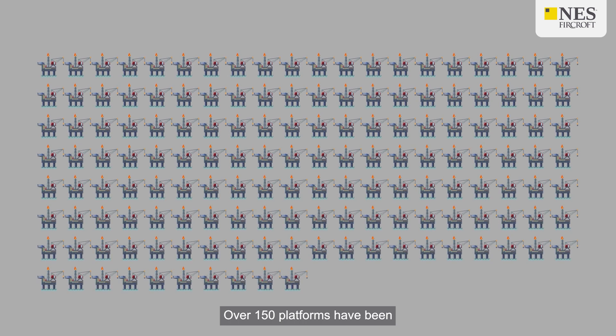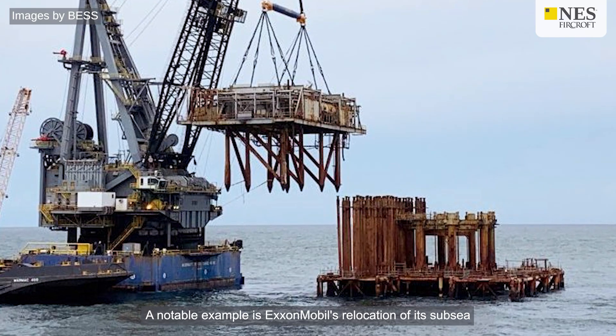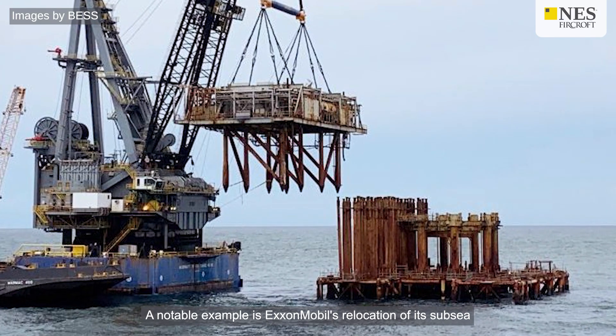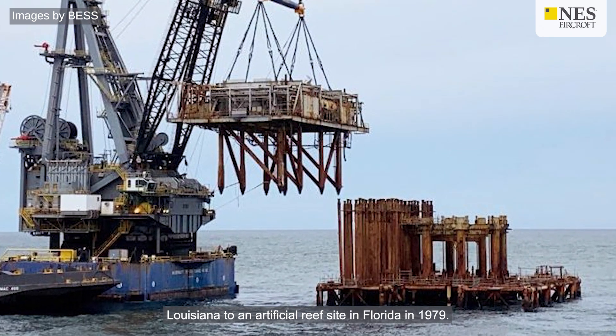Over 150 platforms have been successfully converted to permanent reefs in the Gulf of Mexico alone. A notable example is ExxonMobil's relocation of its subsea production system from offshore Louisiana to an artificial reef site in Florida in 1979.